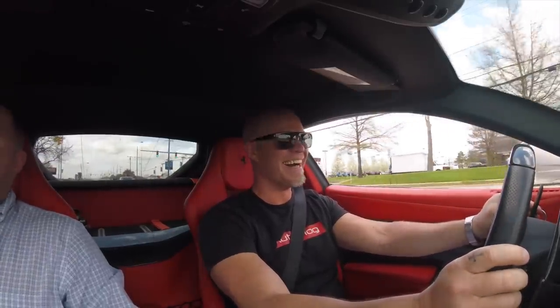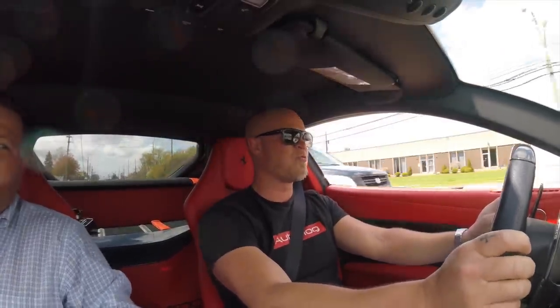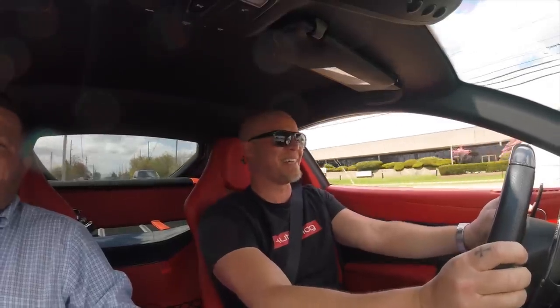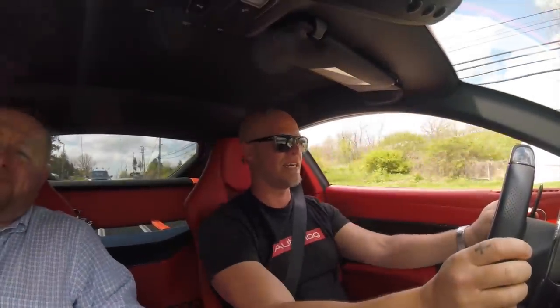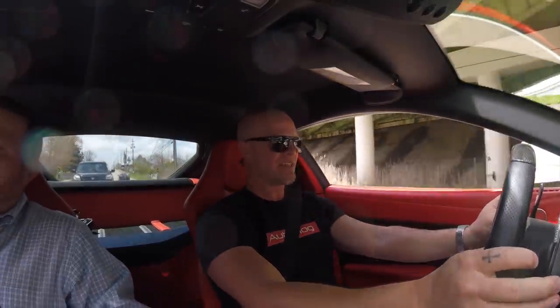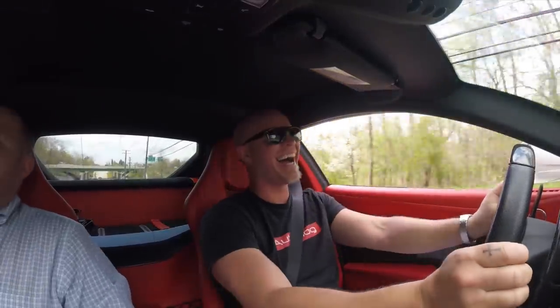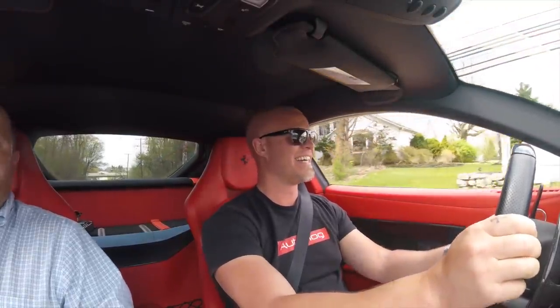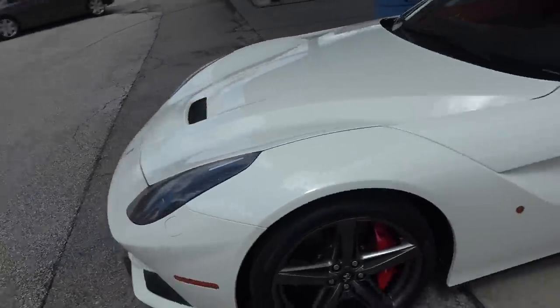Oh yeah, it's got so much power. Is that an underpass I see? Yeah, alright, downshift. There we go. This will work. I got 93 octane. So excited.